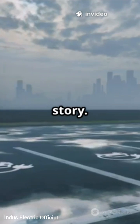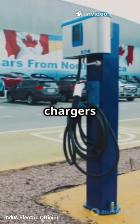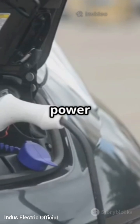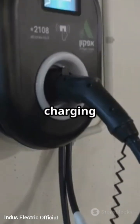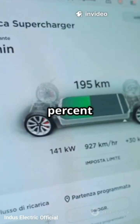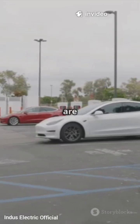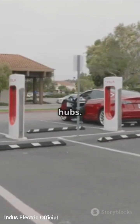DC charging is a different story. It is like drinking straight from a fire hose. DC fast chargers skip the internal conversion and feed power directly to your battery, delivering much higher voltage and cutting charging time drastically. Some cars can go from 20% to 80% in just 30 minutes or less. But remember, DC stations are bigger, costlier, and usually found on highways or at commercial hubs.